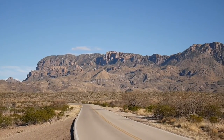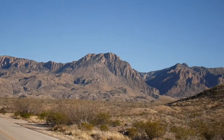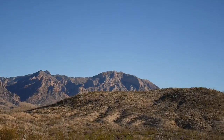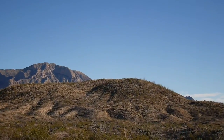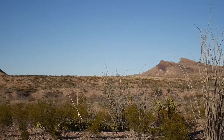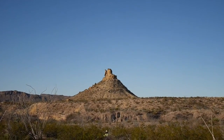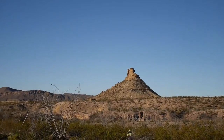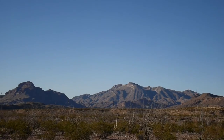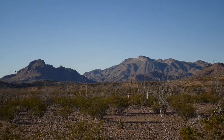Here we are still in Big Bend National Park. It's getting towards the end of the day. It's quite a beautiful park with mountains and a desert environment that's stunning. The diversity of formations you end up seeing — like this kind of hoodoo — and then of course these mountains off to the left make it a great place for a visit. Highly recommend.